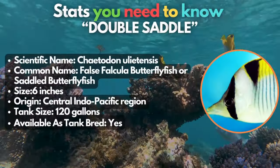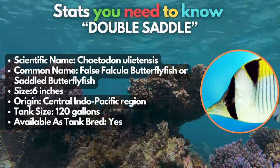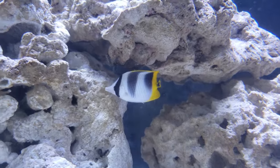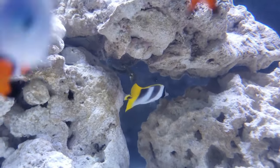Double the wonder with this gorgeous double saddle butterflyfish! These are peaceful and hardy marine fish species that would do great in pairs or by themselves. However, always introduce them into tanks that have been established for several months already. Keep them healthy and happy by feeding them a varied diet, and always keep in mind they're not reef-friendly.